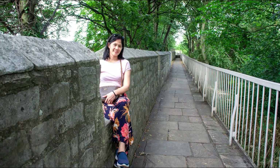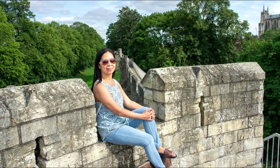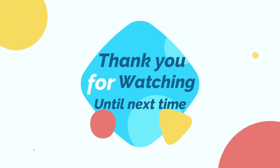So that's all, guys! Sana nagustuhan ninyo ang tour natin dito sa York, England. Please don't forget to like, subscribe, and comment down below. Thank you for watching — bye bye everyone!